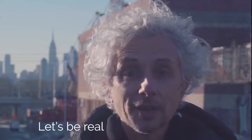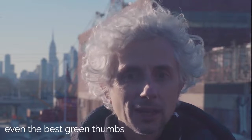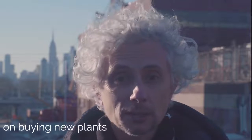My name is Francesco Tirinanz. Let's be real — many of us have killed our plants, even the best ones. You may be so hopeless that you've given up buying new plants. There is a philosophy called biophilia which says that there is an innate tendency to seek connection with nature. This is why it feels so rewarding to bring plants into your home and take care of them.